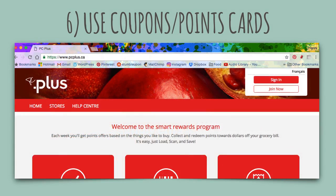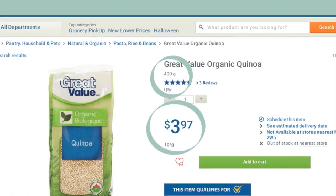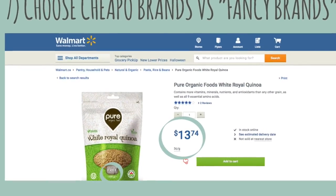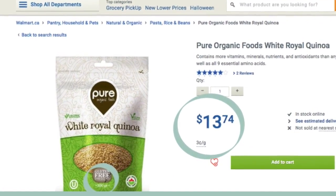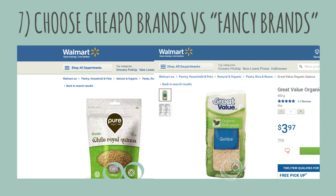I'm also a huge fan of PC Points and PC Plus — it doesn't cost anything to join and I've cashed in my points on more occasions than I can count. I'm also a fan of no-name budget brands. Here you can get 400 grams of quinoa for $3.97, which comes up to about 1 cent per gram. Or you can get 500 grams of a fancy brand for $13.74 — that's 3 cents per gram, or three times more expensive. They both have the same organic label, so I consider them the same.